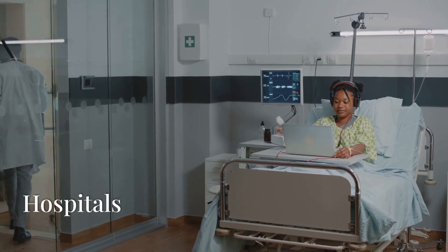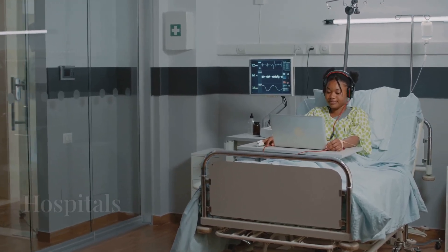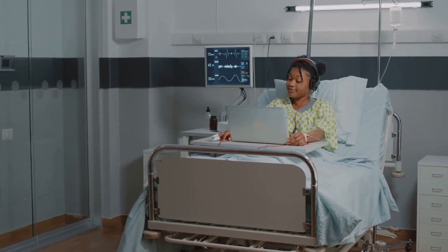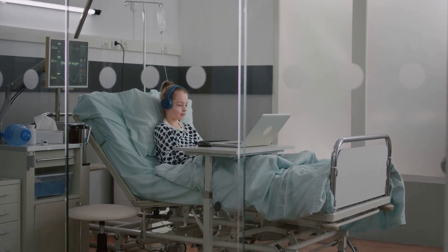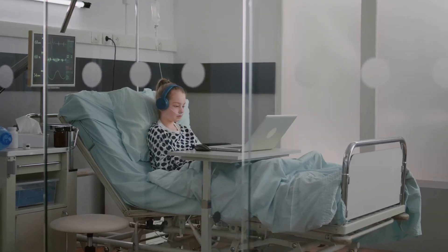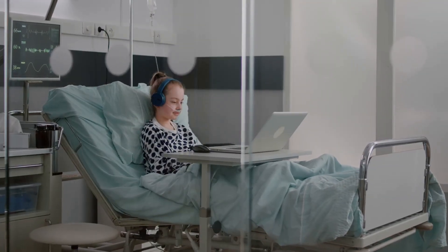In hospitals, directional audio aids relaxation and privacy by directing sound to patient bedsides. Acoustic lenses enhance clarity for individuals with hearing impairments, reducing background noise.